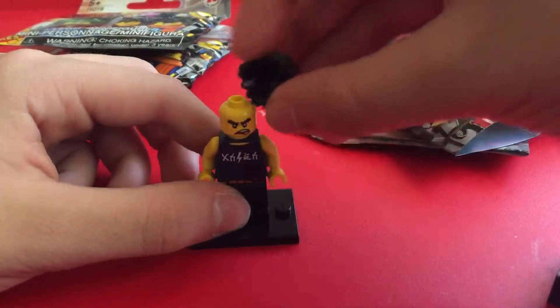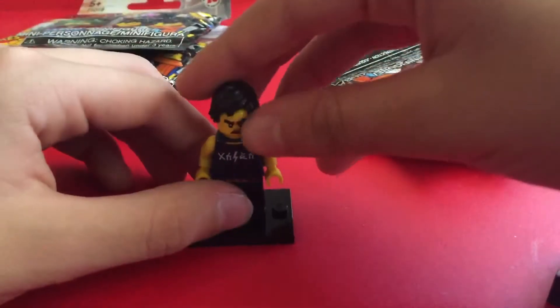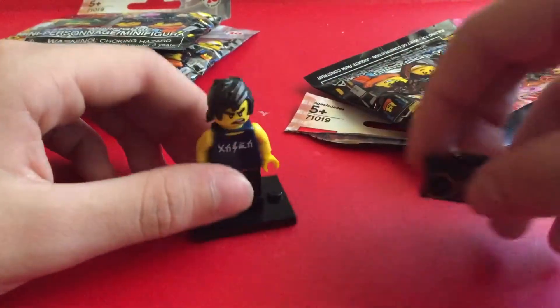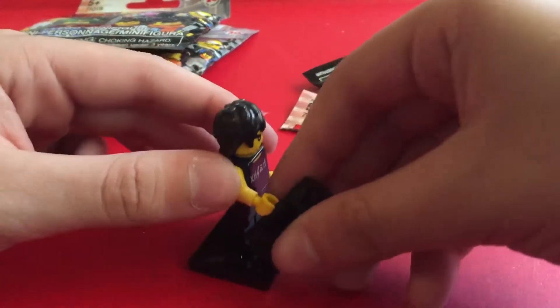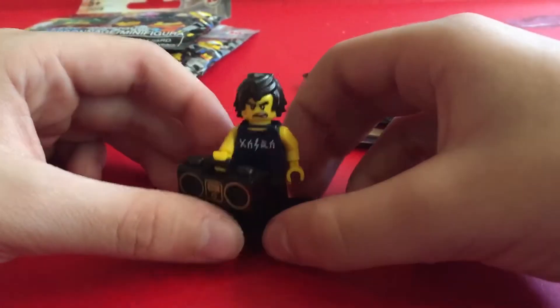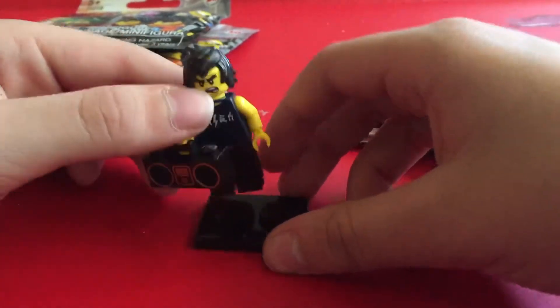This head pops on. No dual head, no dual head mold or print. It sort of looks like Cole. I'm not sure — I haven't seen the Lego Ninjago movie yet, or if it even came out yet. It looks a lot like Cole. Nice, nice hairpiece to get. I don't believe I've seen that before.